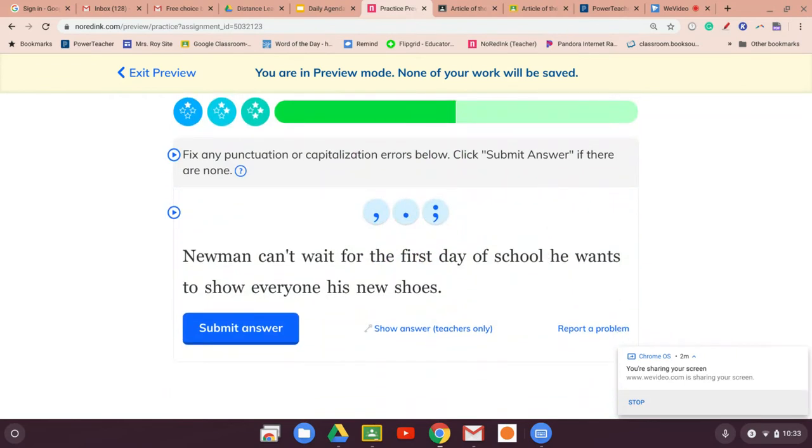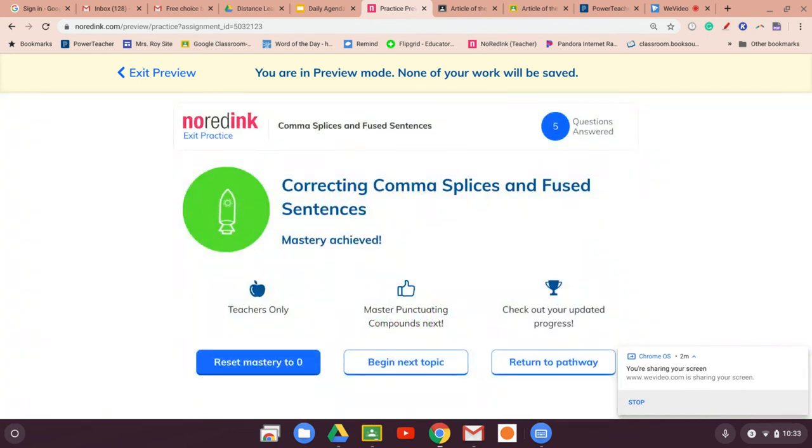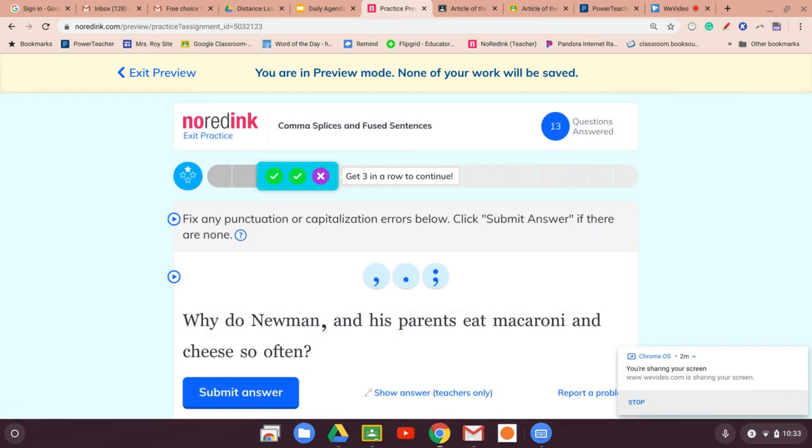'Newman can't wait for the first day of school. He wants to show everyone his new shoes.' Done. All right, let's try the next one because it's longer and seems a little harder.